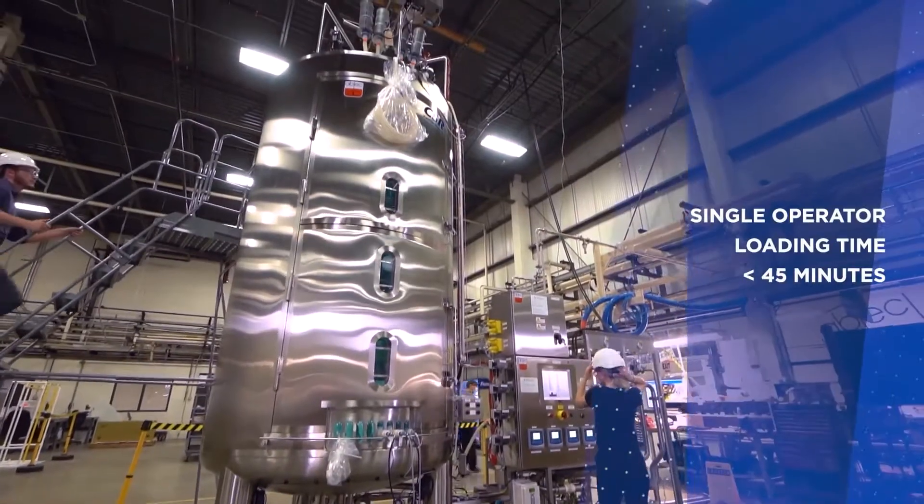At this point you might be thinking that looks heavy — and you know what, you'd be right. But that's why we take a very robust approach to the loading system. So let's go up to the top of the reactor and take a look.